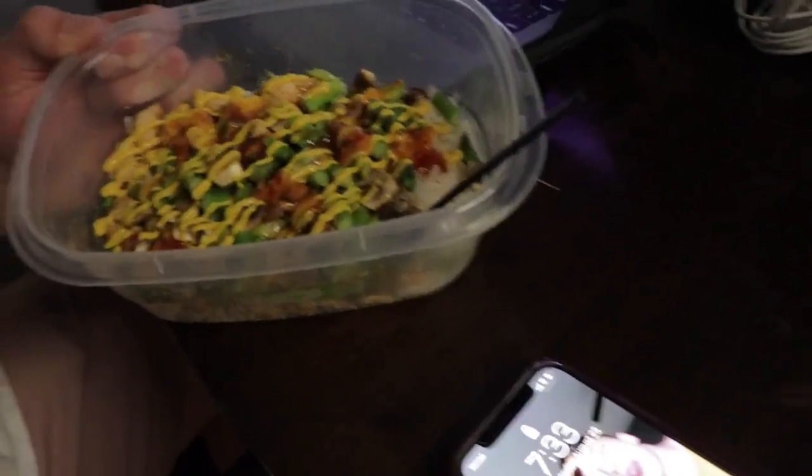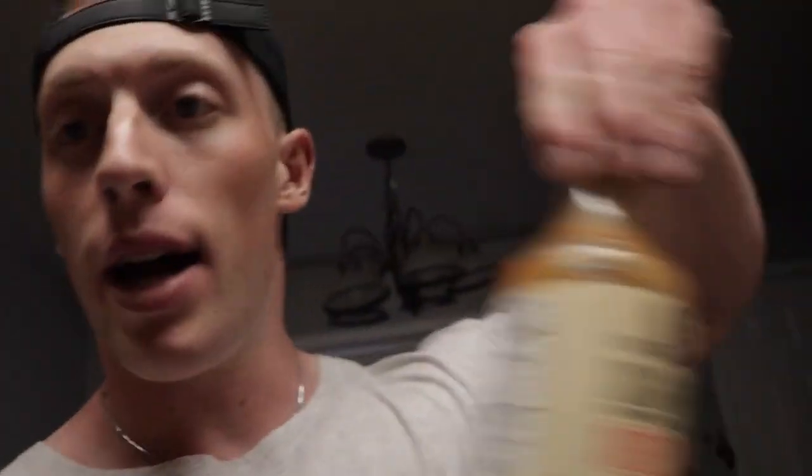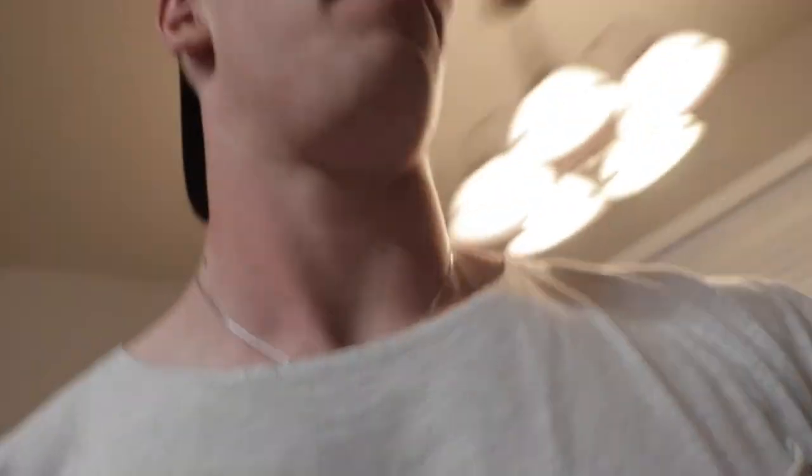Meal five is as follows — looks fucking bomb. 260 grams of rice, seven ounces of chicken, 12 grams of olive oil, then some asparagus and mushrooms. We have mustard and G Hughes sweet chili sauce, which is the best sauce they have — better than their Thai chili. If you find the sweet chili in store, go pick it up, it is well worth it. I'm currently about to upload a YouTube video.